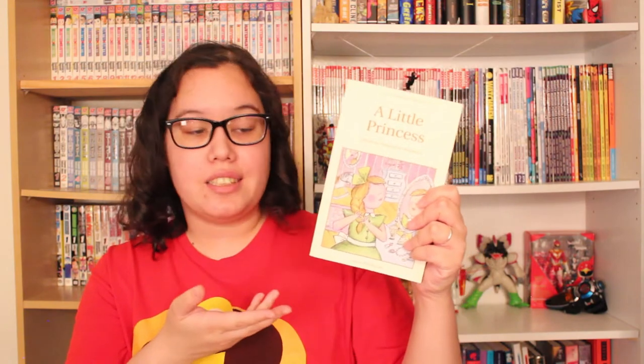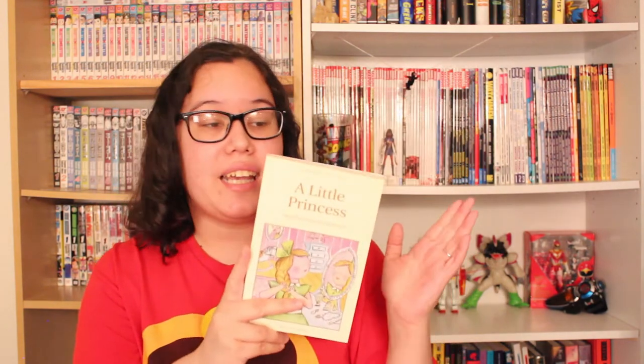A Little Princess by Frances Hodgson Burnett — this is actually a delightful children's story and definitely something I read three or four times when I was growing up. It's about a little girl who was very wealthy, is sent away to a boarding school, and when her parent dies is cast into a more unfortunate situation. It's sort of a modern fairy tale wrapped in the colonialism of India — it doesn't really get into the fact that India is being colonized; it's just a thing that's currently happening because this is British literature.